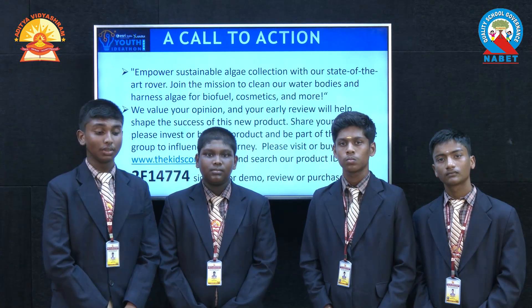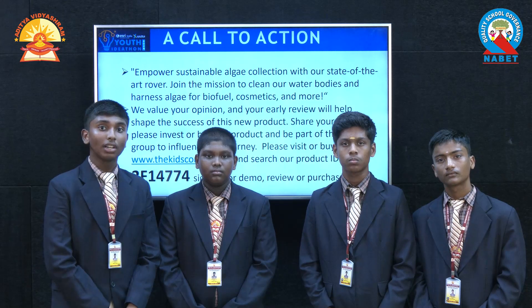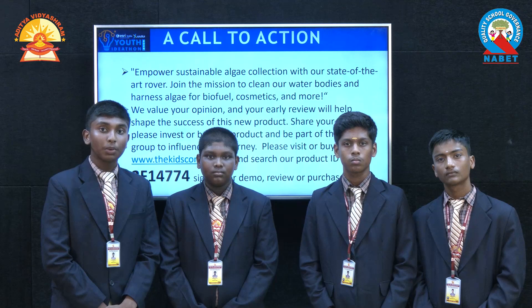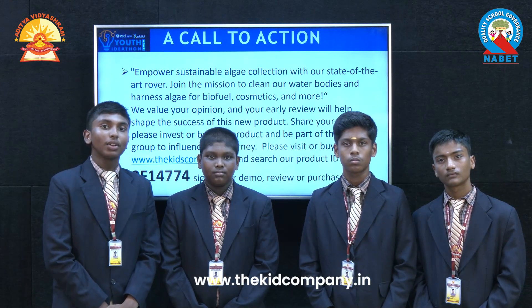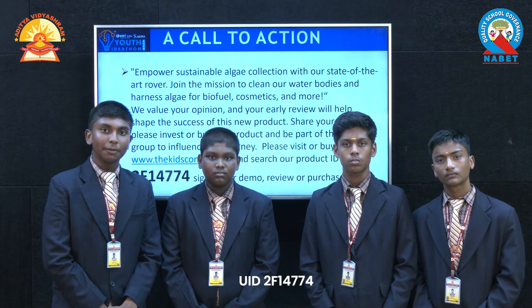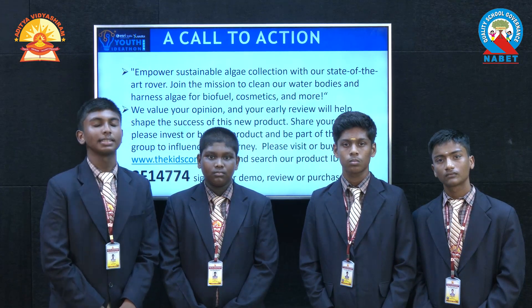Join us in this mission to collect algae from our water bodies to make biofuel, cosmetics, and medicines. Please invest in or buy our product at www.thekidscompany.in and search our UID 2F14774 to save our aquatic animals in the future, because they are like our ancestors. Thank you.